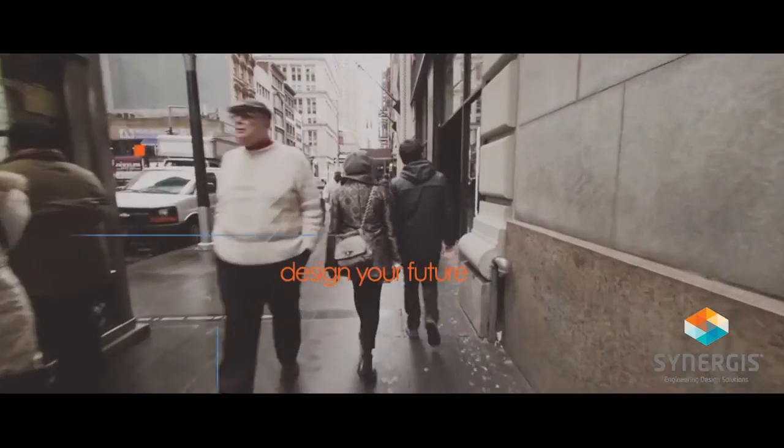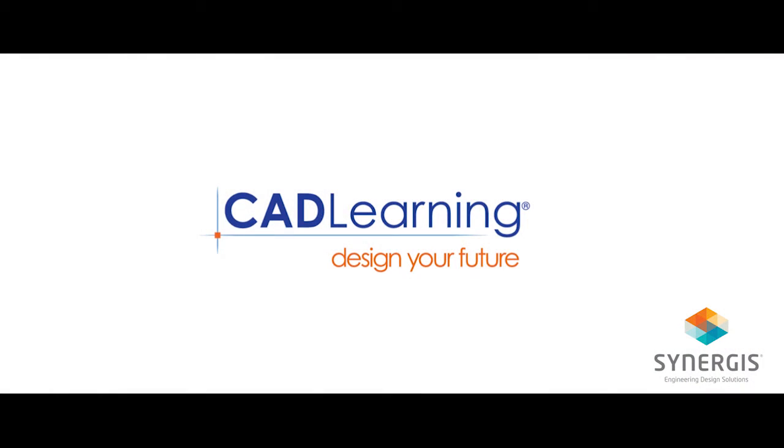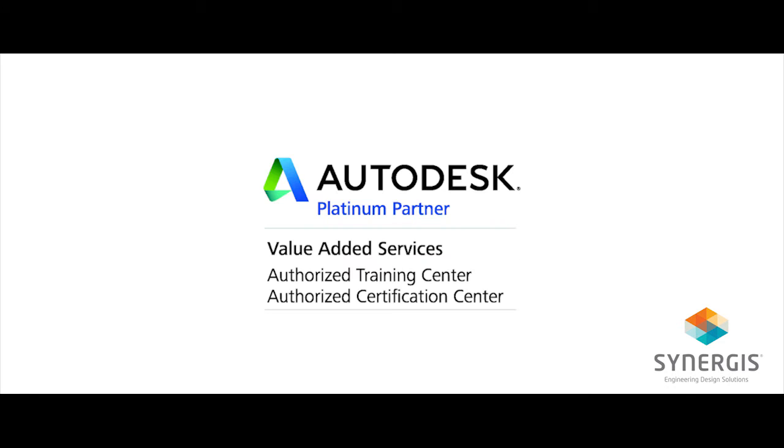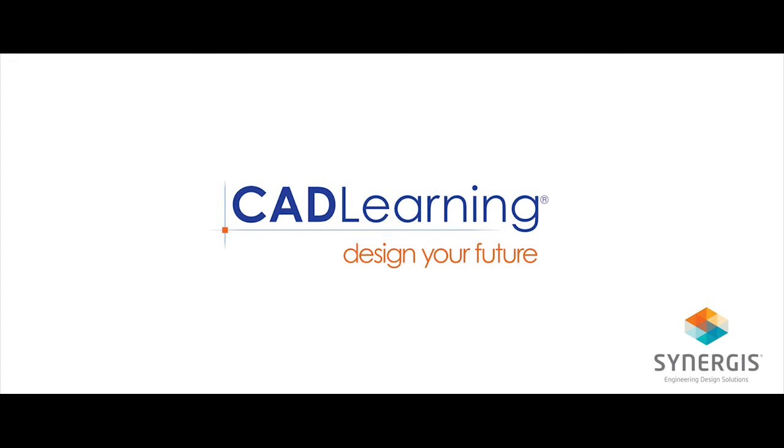Synergis is an authorized Autodesk training center, Autodesk certification provider, and an online learning content provider, delivering up-to-date, comprehensive instruction for our Autodesk software users. We've partnered with 4D Technologies, makers of CAD Learning, to bring you the largest library of professional training for Autodesk software in the industry.